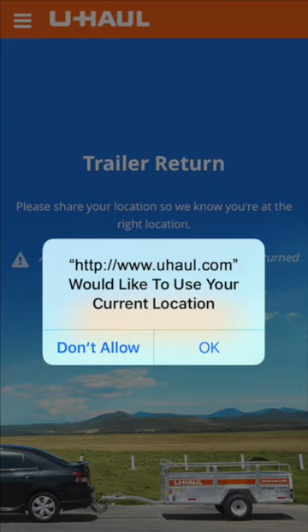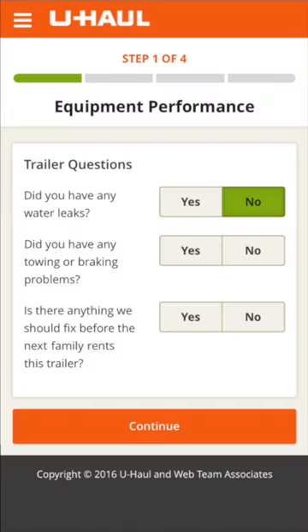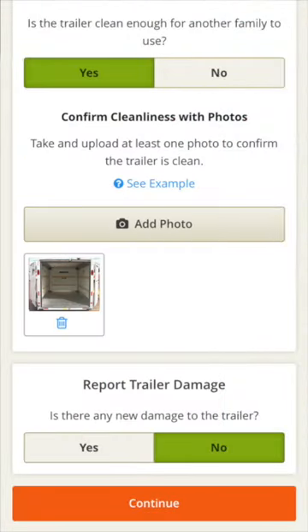Share your location to help us confirm you are at the correct location. The next screen will ask you to answer some questions about the trailer performance. If the trailer is clean and ready for the next family to use, take and upload at least one photo to confirm.